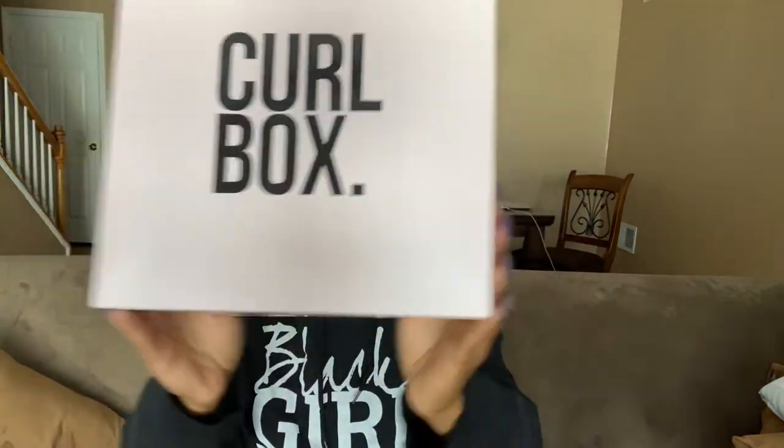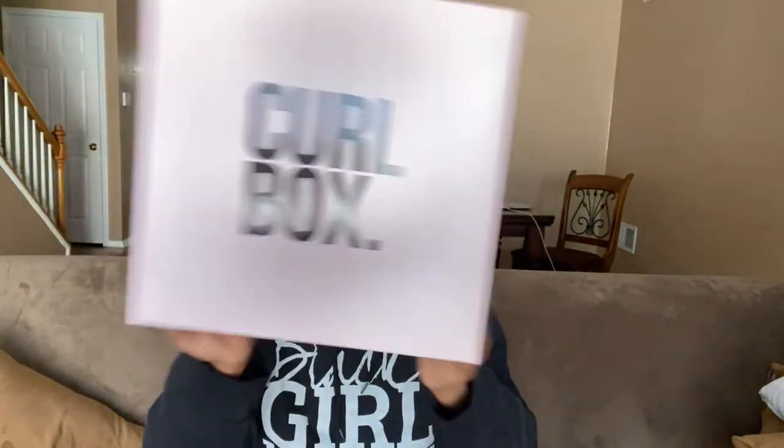It's Curlbox time! For all my old-time subscribers, I love you so much. You know what time it is — you know that I love me some Curlbox. And if you are new here, welcome, welcome. Please come on in, stay a while, and check out some of my other content. If you like this video, please give it a big thumbs up, and if you haven't already subscribed, please click that button down below and subscribe.